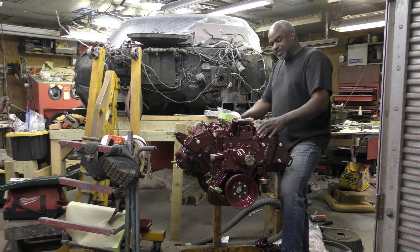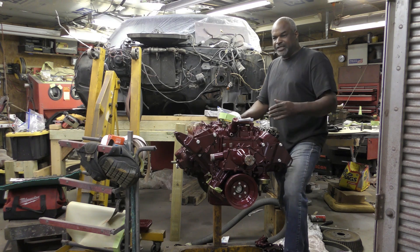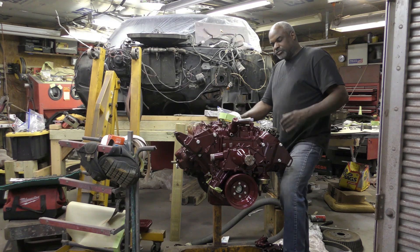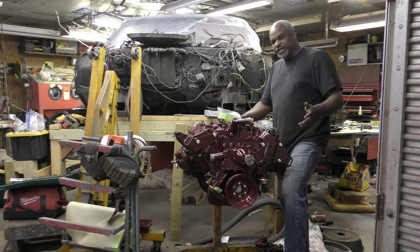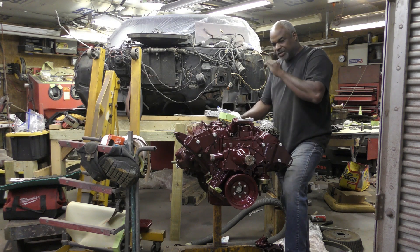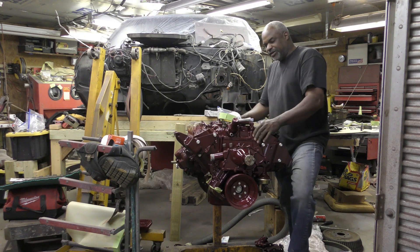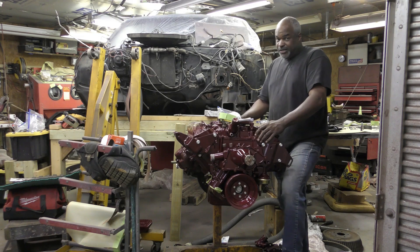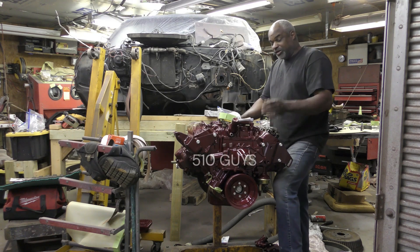In 1970, when you get into the GS models, they had around 370 horsepower and a little bit more torque. But even the standard 455 engine put out 500 foot-pounds of torque.